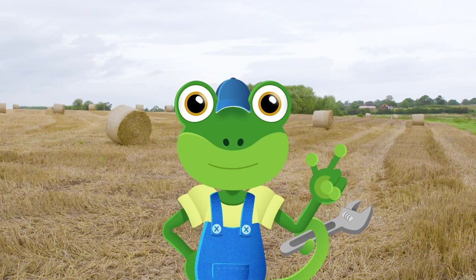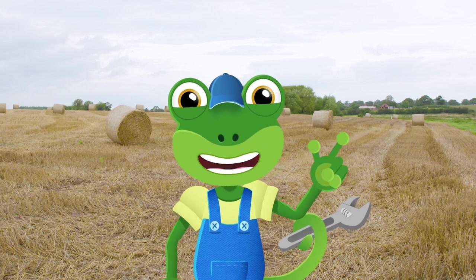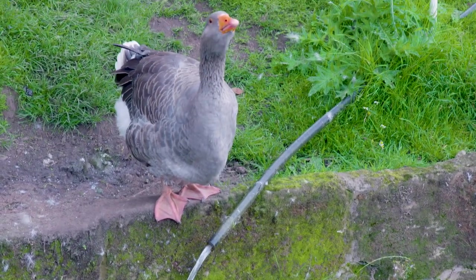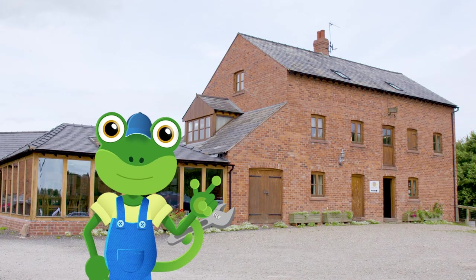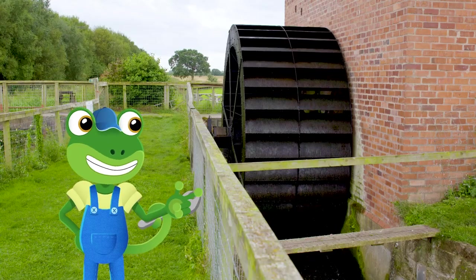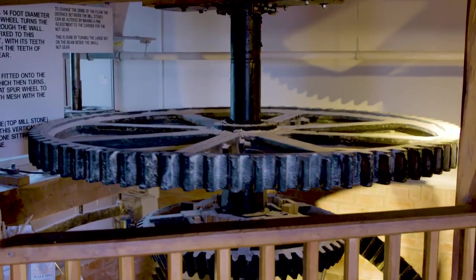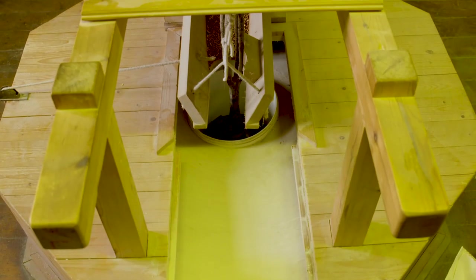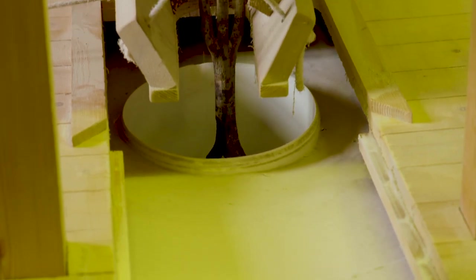Now that we've seen the amazing combine harvester harvesting the wheat, let's head to the mill to see what happens with the wheat grains next. Here we are at Walk Mill, which is a flour mill – in here they grind the wheat grain to make flour, which is then used to bake bread and make lots of other delicious foods like cakes. Check out this mega water wheel! The river pushes against the water wheel, making it spin, which turns the gears inside. These gears then spin special stones so they can crush the grain into tiny pieces until they become flour.